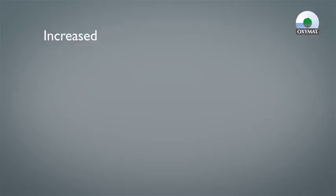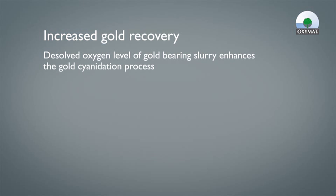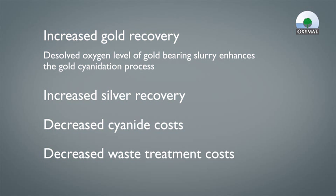The introduction of oxygen into the leaching process gives the following benefits: increased gold recovery, elevated dissolved oxygen level of gold-bearing slurry, enhanced gold cyanidation process, increased silver recovery, decreased cyanide cost, and decreased waste treatment cost.